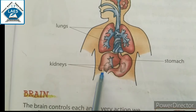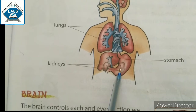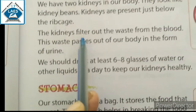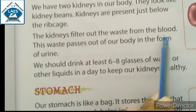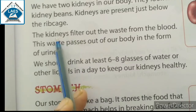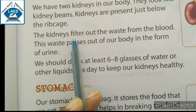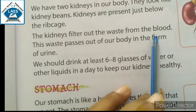Ribcage is just below. Here you can see kidneys. Kidneys are situated just below the ribcage. The kidneys filter out the waste from the blood. Blood में जो waste होता है, उसको filter करने का काम kidneys करती हैं। Kidney का work blood के waste को filter करना है।